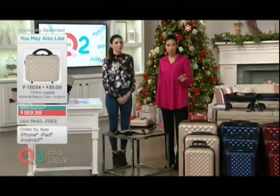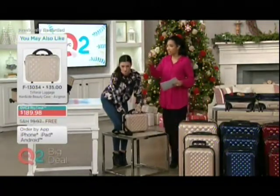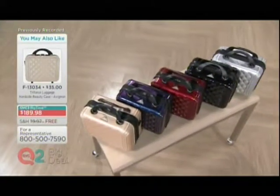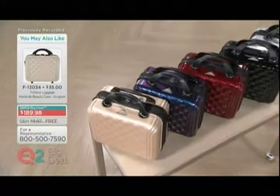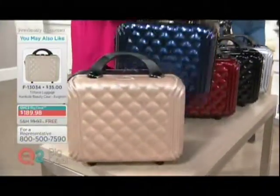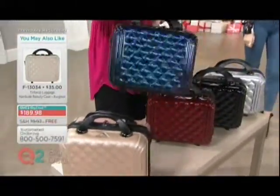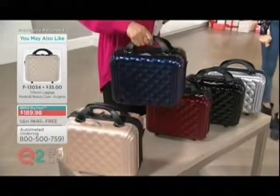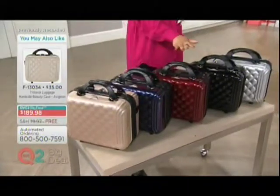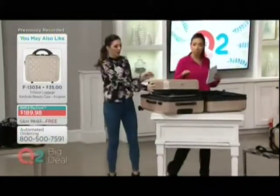F13034 is your item number on the beauty case. And it nests inside — here are all the colors in the beauty case. That beautiful rose gold. Here it is in that brand-new exclusive purple — again, it's iridescent, so it reads a little blue, and you see a little hint of mermaid green in there. Your red, the black, and the silver. This beauty case accessory is available for purchase at $35.